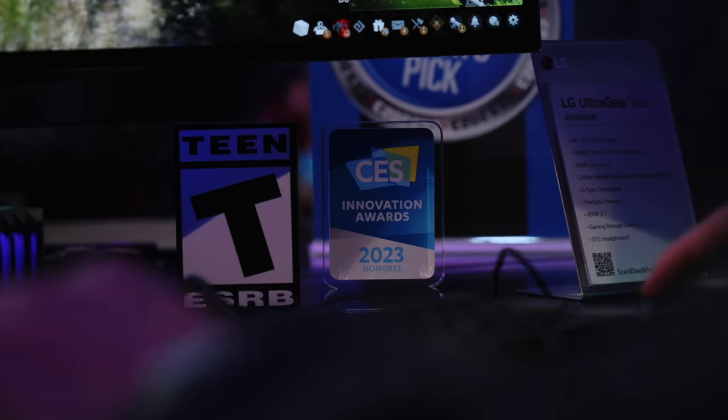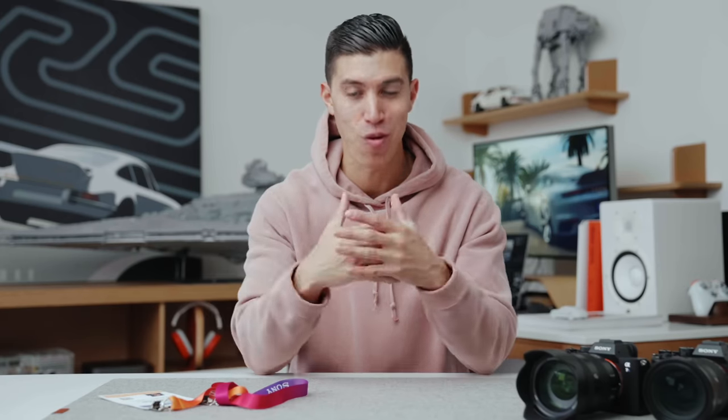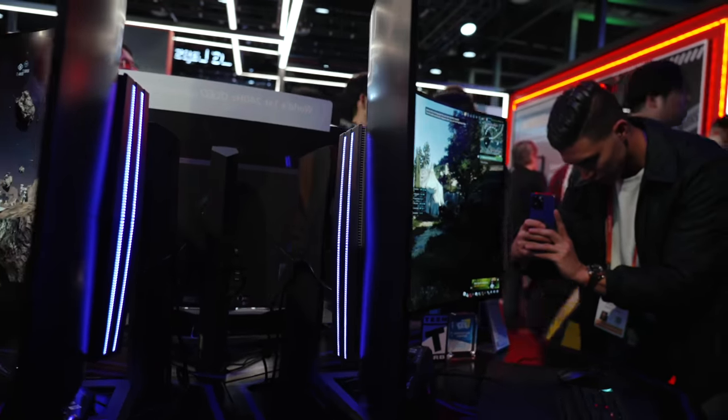That monitor is actually coming to my studio. I'm super pumped to rock some F1 on it — I think it would make the greatest showcase for a gaming monitor. It just looks so, so good.